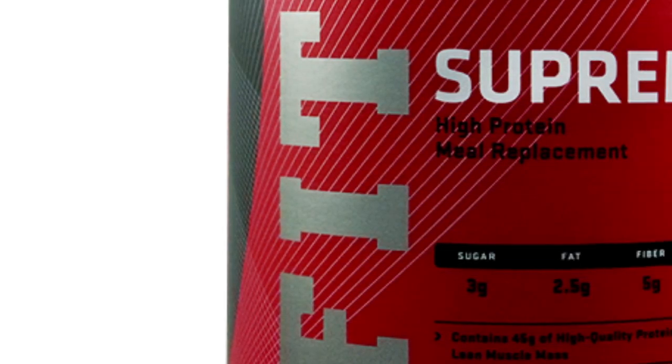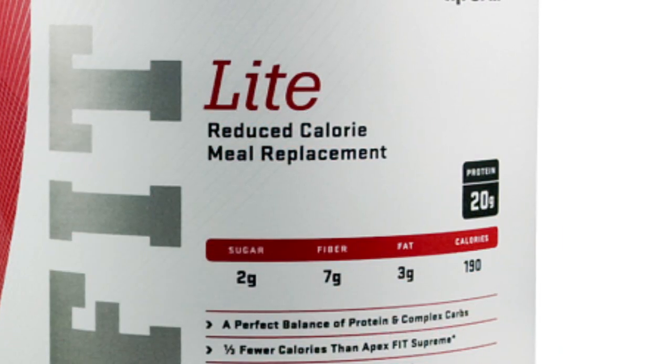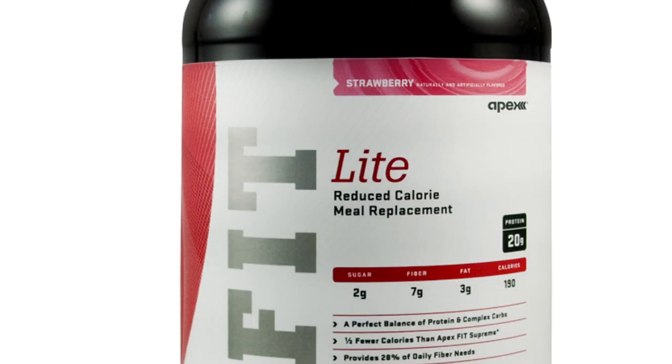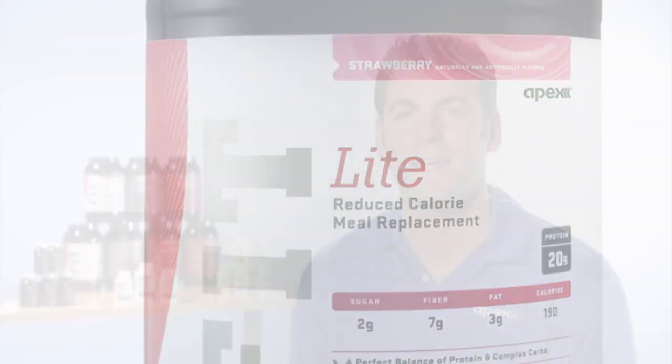Apex Fit meal replacement products provide an ideal ratio of protein, carbohydrates, and fat in a form that's easily assimilated by the body. They help you maintain high energy levels, keeping your metabolism going throughout the day.